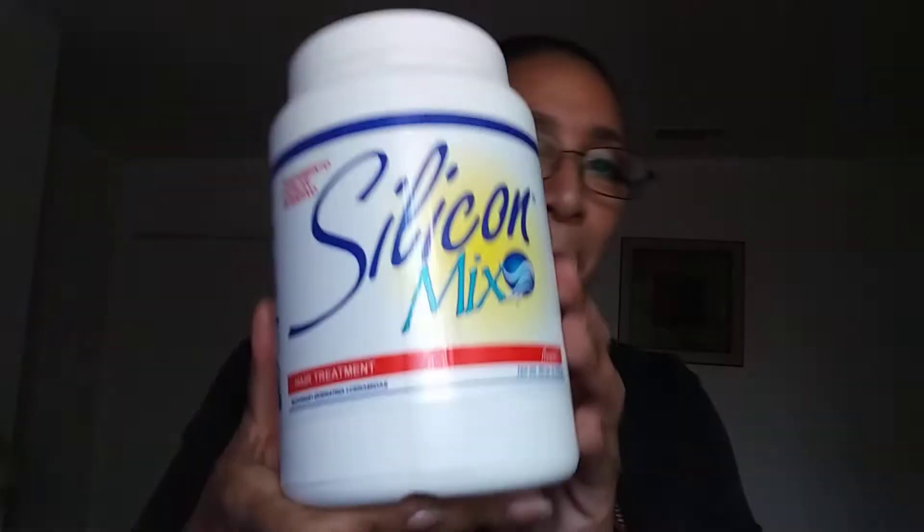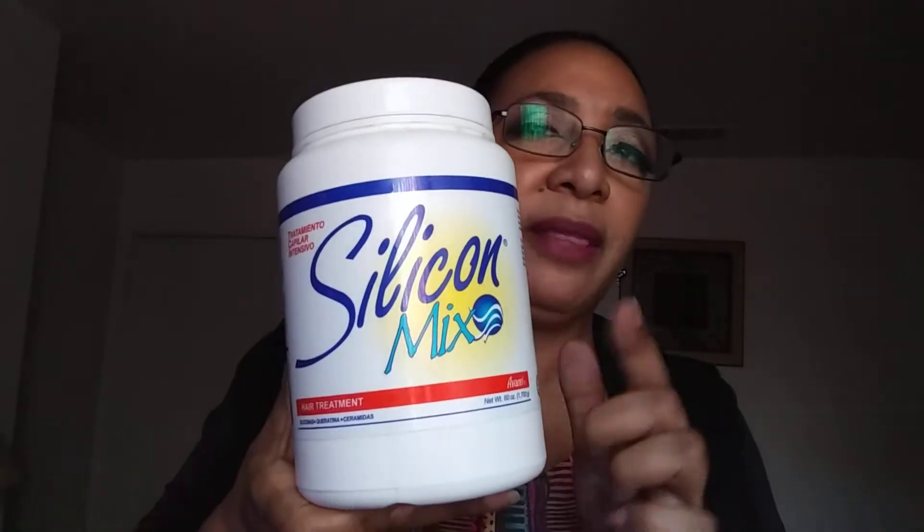I truly believe in these products, and when people ask me what I use, I can actually name what I use. The first thing I've been using that works wonderfully is Silicone Mix — I only buy the large one, sold on Amazon. I'll have all of this listed in my description box so you can just click the link, and I'll have the full large size and small size listed.